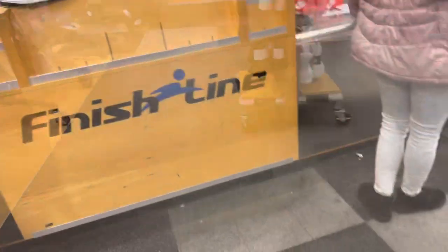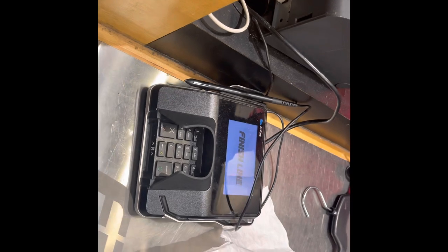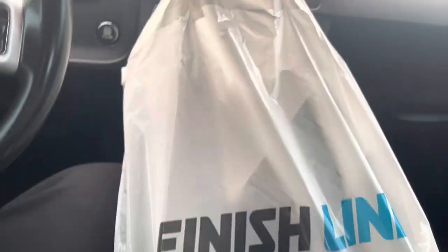I was gonna go in here, pick these up, go back to the crib, and do the review on them. The bag is secure — we're in and out quick and fast.